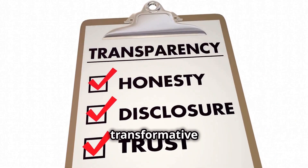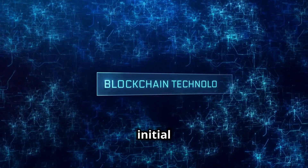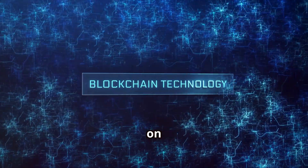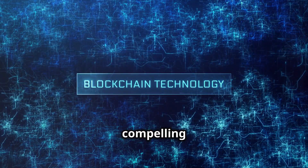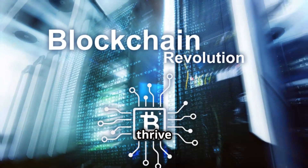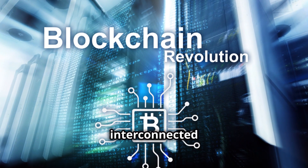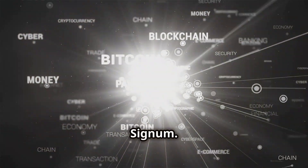While challenges exist in adopting this transformative technology, the long-term benefits far outweigh the initial hurdles. As we stand on the cusp of a new era in procurement, Signum offers a compelling path forward, empowering businesses to redefine their procurement processes and thrive in an increasingly interconnected world. The future of procurement is here, and it is built on Signum.